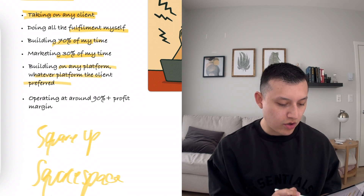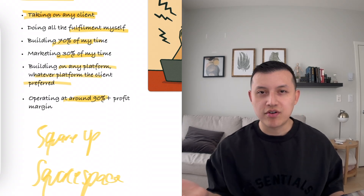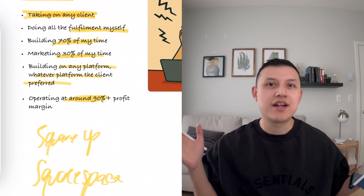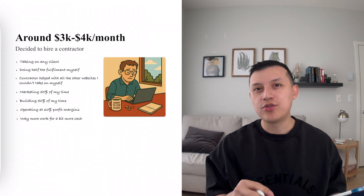I was operating all by myself, keeping most of the money — 90-plus percent profit margin. The only costs were maybe a bit of software, emails, domains, that kind of stuff. But I was pretty much capped out and just didn't know what to do to keep scaling.